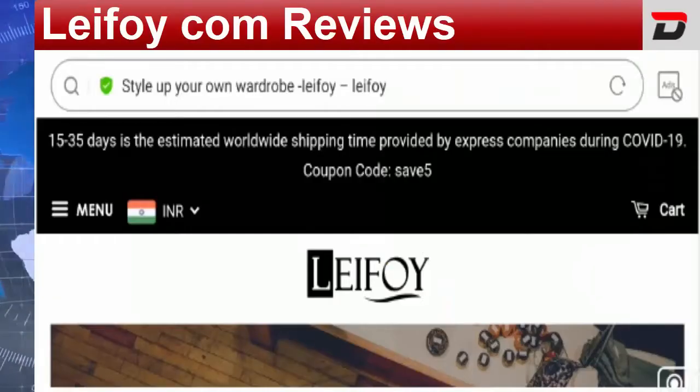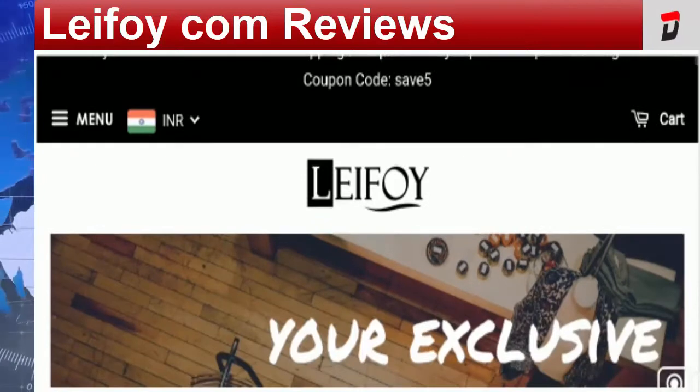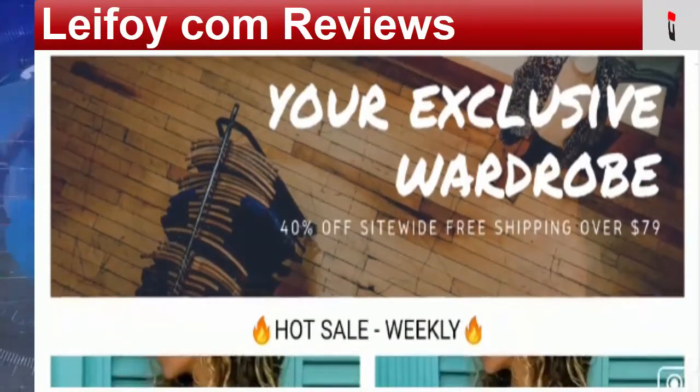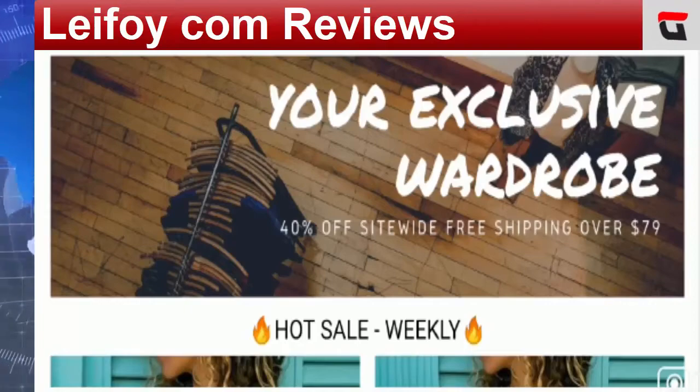Hey everyone, hope you all are doing good and welcome to this new video. Today I'm here to explain Lefoy.com reviews and help you know whether you should buy from this website or not. If you have experienced any fraud on this website, watch this video till the end because we'll share the way to get your money back.